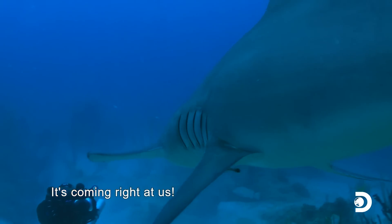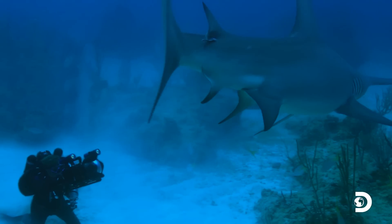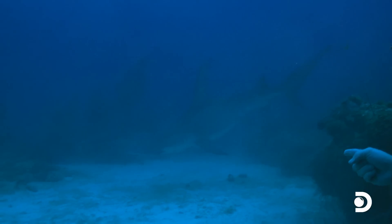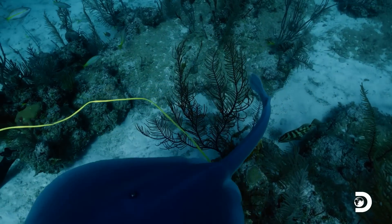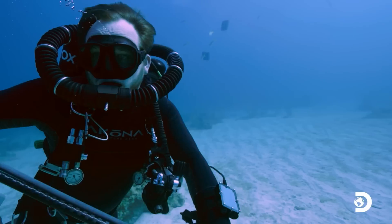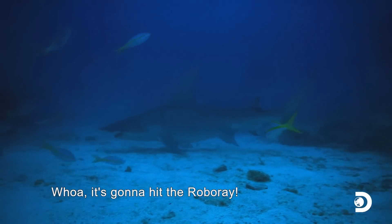The hammerhead is coming right at the divers — an incredible moment. Tristan positions himself to attempt to take a sample with the biopsy spear. Then another, even bigger shark appears from behind, closing in fast.